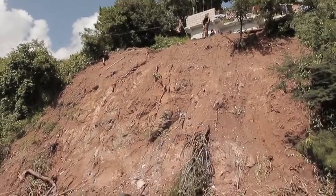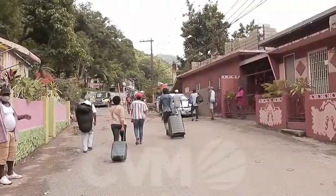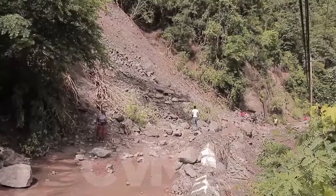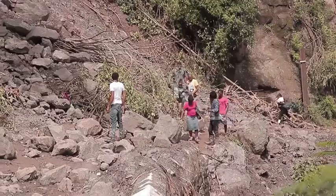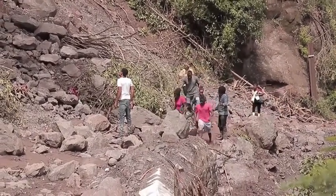Signs of damage and destruction lined Gardentown Road in St. Andrew on Monday, causing major disruption in several communities. The first major blockage was this enormous landslide, which left boulders, branches, and large deposits of dirt loose from the top of the hill into the Hope River.